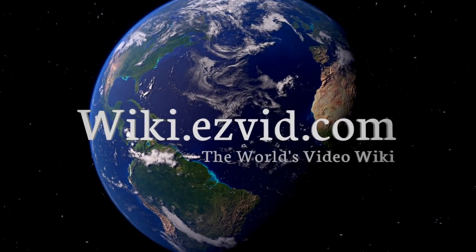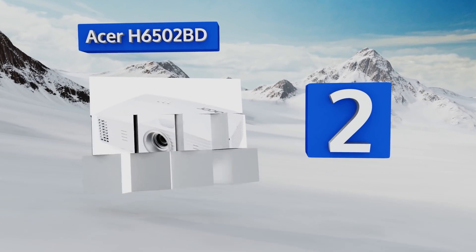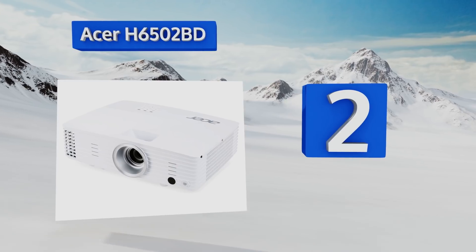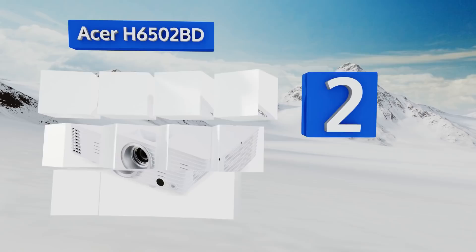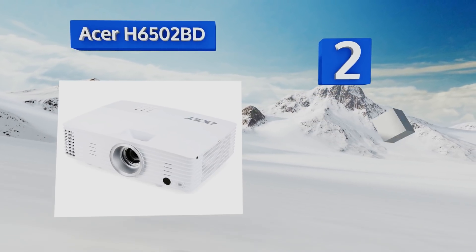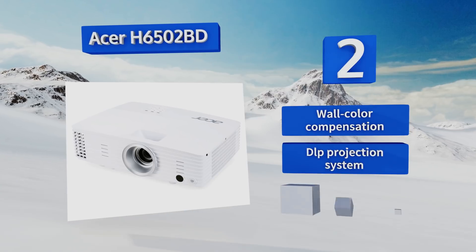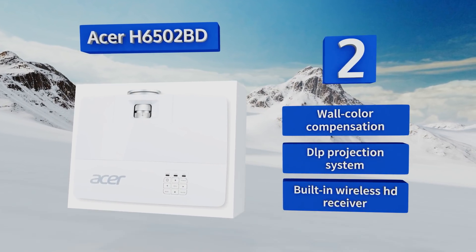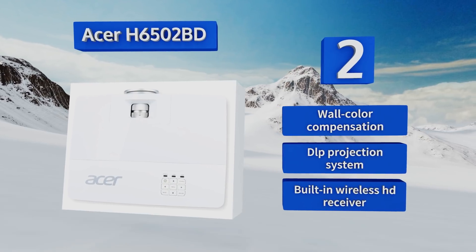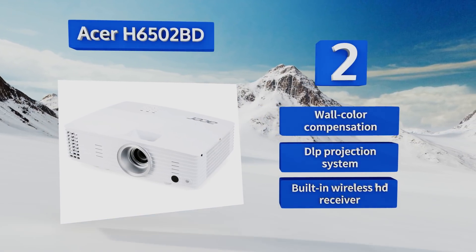At number two, the ASA H6502BD offers fantastic picture quality at a reasonable price. It has a native resolution of 1080p, and its ambient light sensor can automatically adjust the brightness and color saturation levels to create an ideal viewing experience at any time of day. It features wall color compensation, a DLP projection system, and a built-in wireless HD receiver.